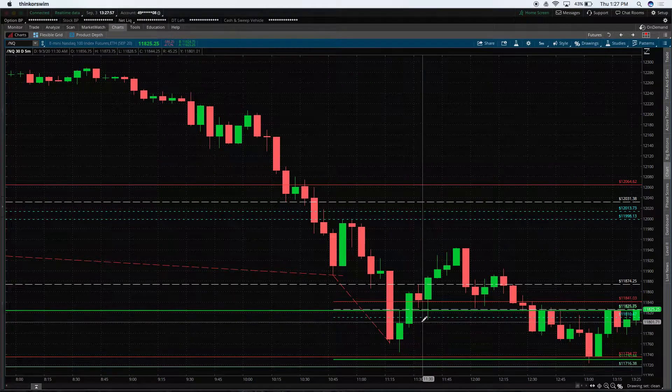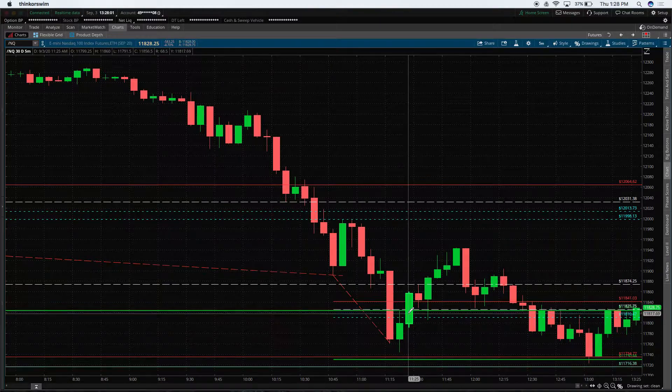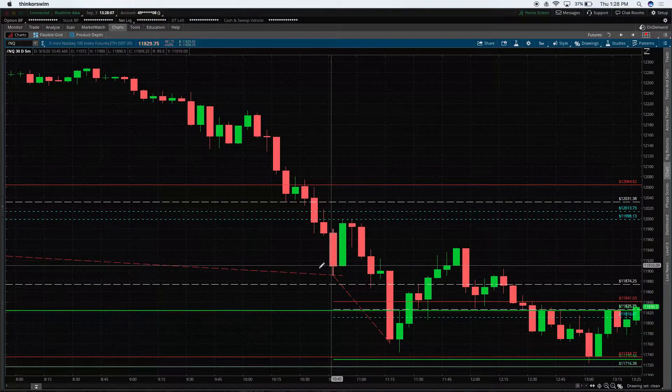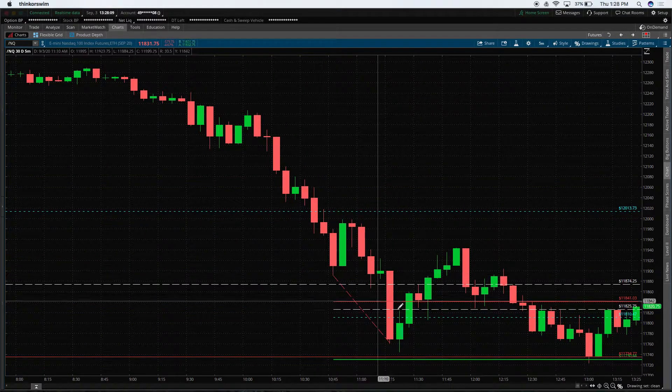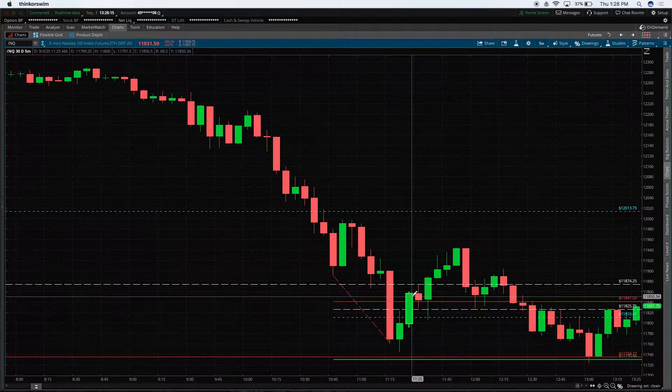They might try to short by getting it at the white level or the blue level — the white's 50%, the blue is 38.2%. If you join my trade room I talk all about that. But basically what happens is we end up breaking above this red level, and that showed me that we can actually break this trend on the intraday chart just briefly and give ourselves an opportunity of moving higher.